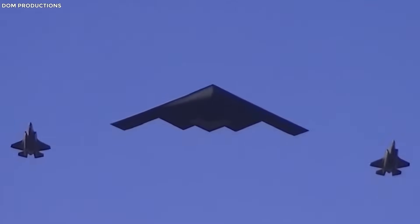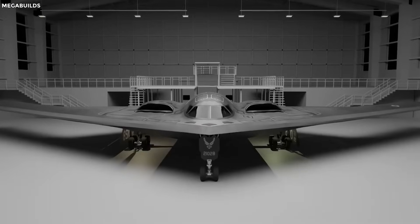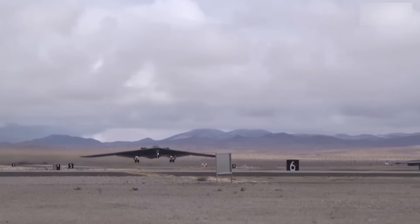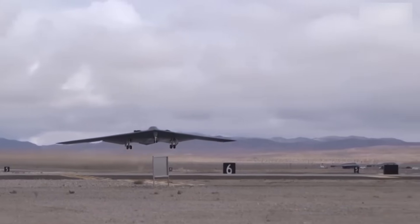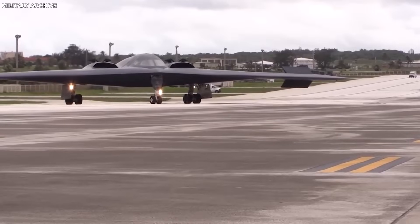The B-21 Raider's thinner profile makes the aircraft harder to detect by radar. Unlike the B-2, which required complex maintenance of its coatings, the Raider uses more durable and low-maintenance materials. As a result, it is expected to become the backbone of the U.S. Air Force's long-range strategic strike capability for decades, remaining relevant in future high-tech conflicts.